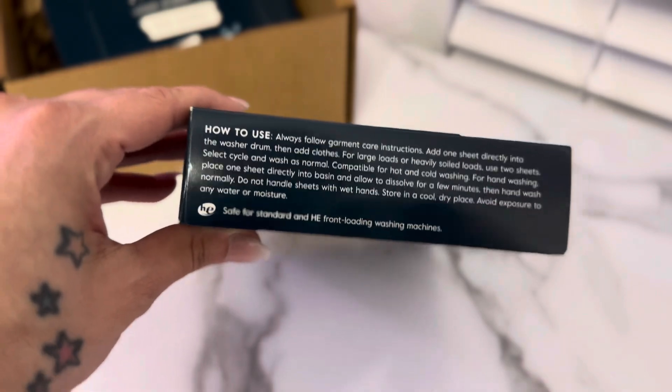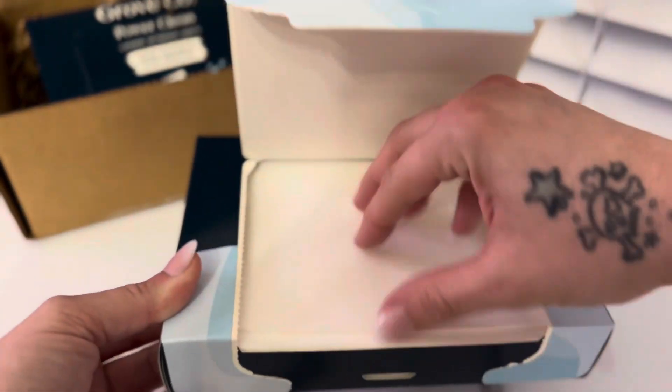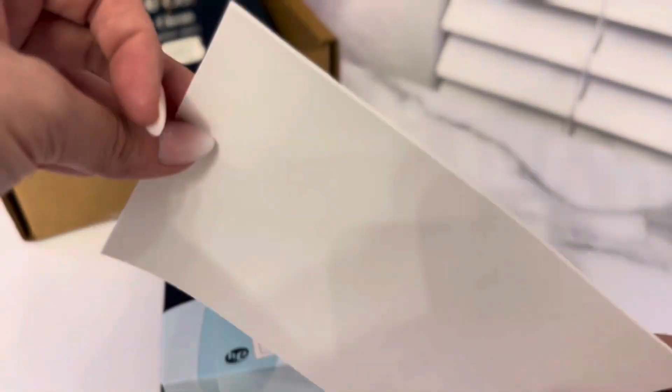To use, you simply put the sheet in the drum of your washer, and for larger loads you can use two sheets as well. Now I'm going to use one of these to wash a medium-sized comforter.